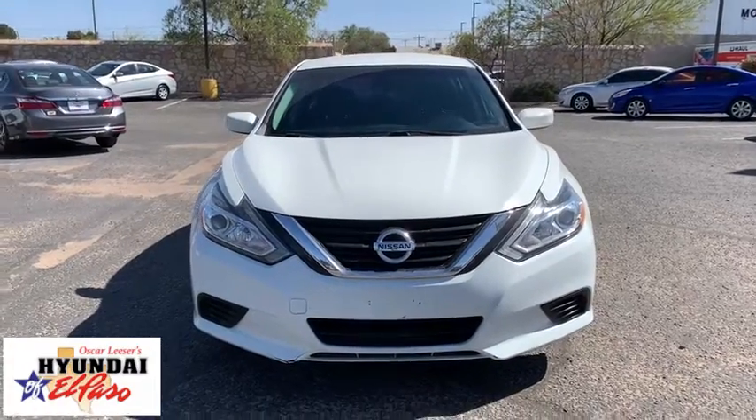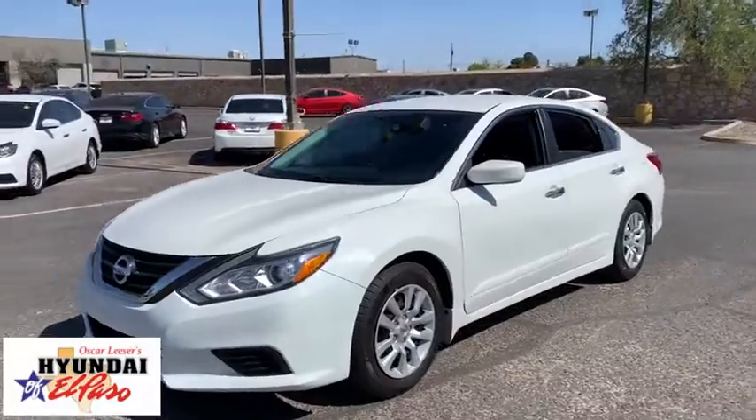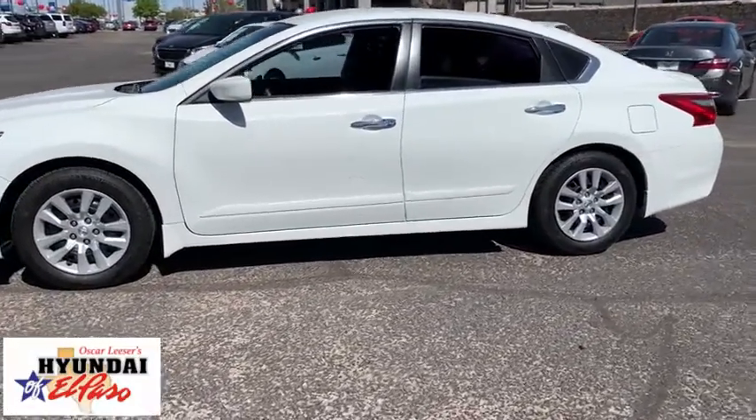Looking for the right vehicle? Check out the 2017 Nissan Altima. The Nissan Altima offers advanced features to make life easier, and most of the features come standard.